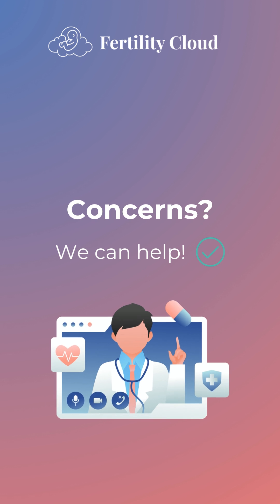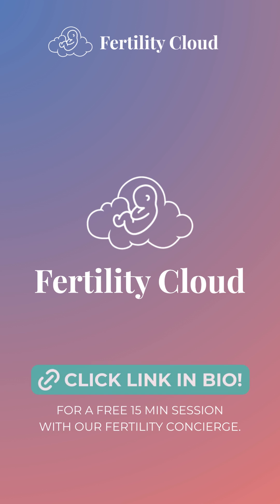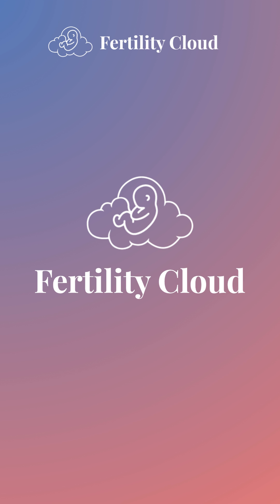Concerned about your ovulation discharge? Fertility Cloud specialists are here for you, offering same-day or next-day online consultations. Whether it's understanding your discharge or seeking expert guidance, Fertility Cloud is your partner on the path to parenthood. Click the link in our bio to schedule your free 15-minute session with our fertility concierge or book an appointment with a fertility specialist. Fertility Cloud — the most convenient fertility care.